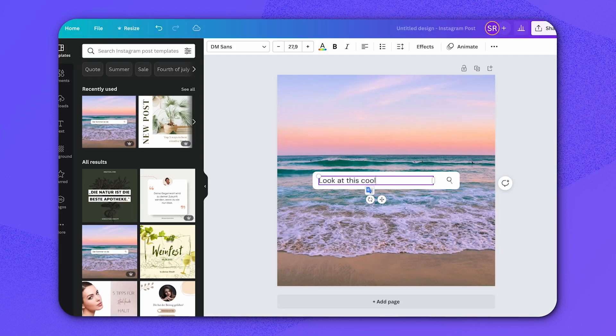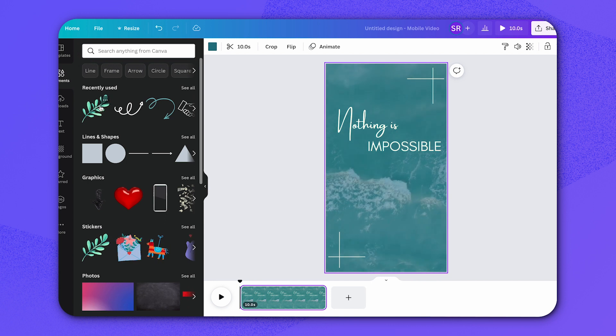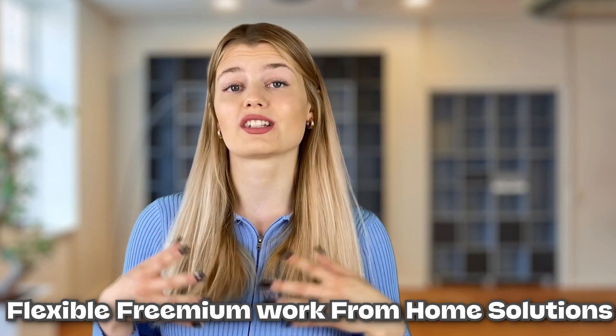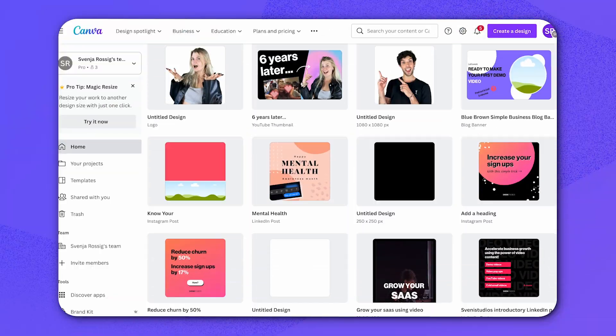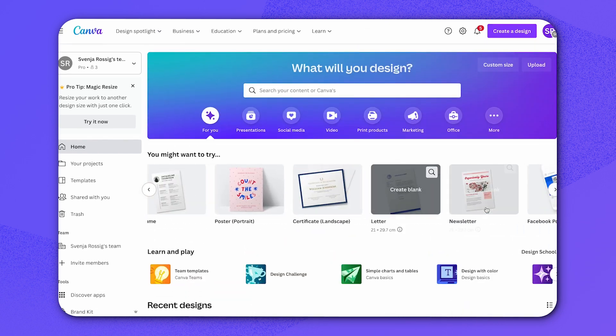You can create amazing social media posts, videos, digital advertising campaigns, and even Zoom backdrops completely for free. They do have a paid plan as well, but the free version really is plenty, especially if you're just starting out. It's one of the most flexible freemium work-from-home solutions available today, extremely user-friendly, plus it provides hundreds — like I'm talking hundreds — of templates for all kinds of creative endeavors.